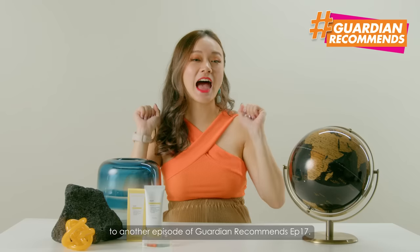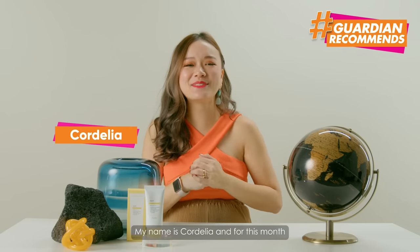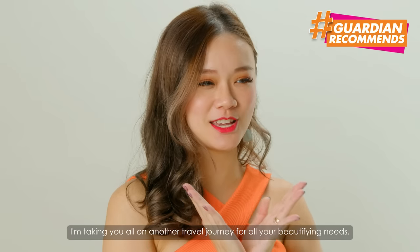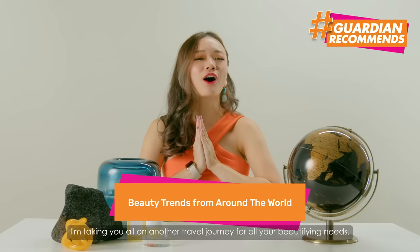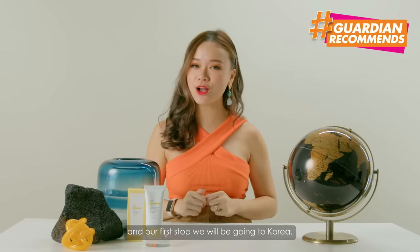Hello and welcome back to another episode of Garden Recommends, episode number 17. My name is Kajilia and for this month, I'm taking you on another travel journey for all your beautifying needs. Let's travel to other parts of the world and our first stop is Korea.